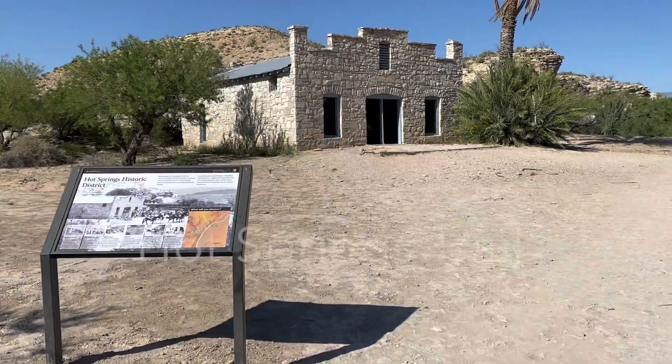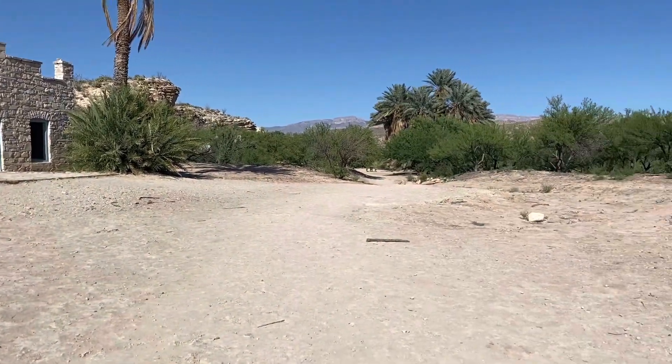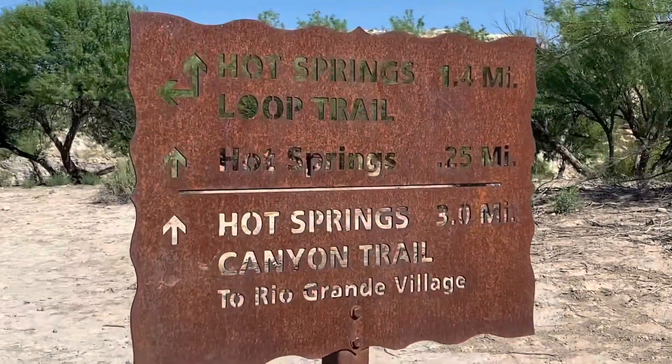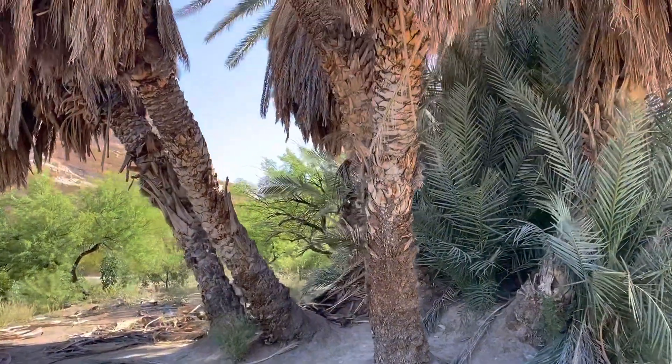Getting to the Hot Springs, you actually have several trail options. There's a Hot Springs Loop Trail, which is 1.4 miles, a Hot Springs Canyon Trail, which is three miles, and we chose the short direct route, which was about half a mile round trip.